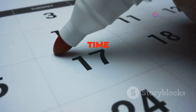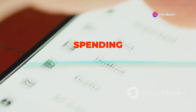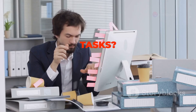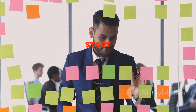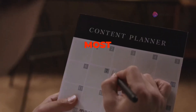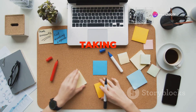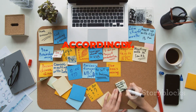The first step to effective time management is understanding where your time is going. Are you spending hours scrolling through social media? Do you get bogged down by unimportant tasks? Once you have a clear picture of your current time allocation, you can start making changes. One of the most powerful tools in your time management arsenal is planning. By taking the time to plan your day, you gain clarity on what needs to be done and can allocate your time accordingly.